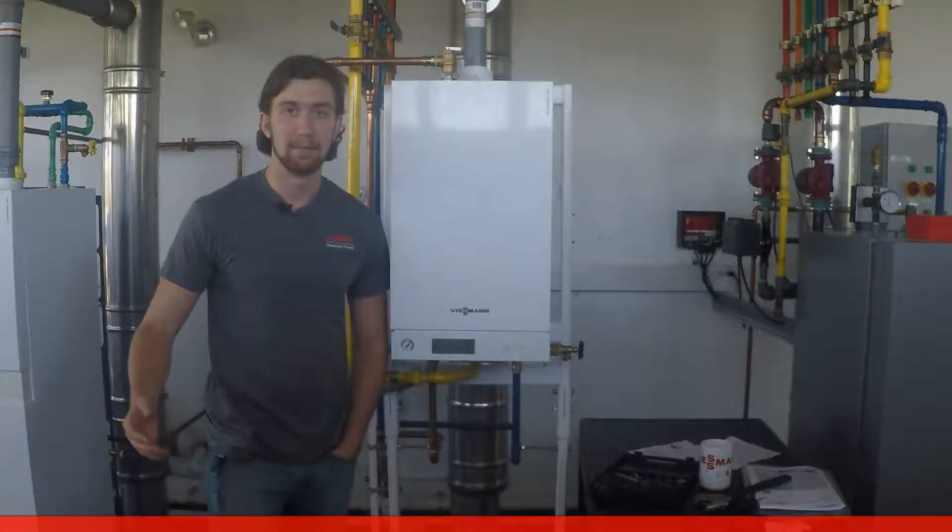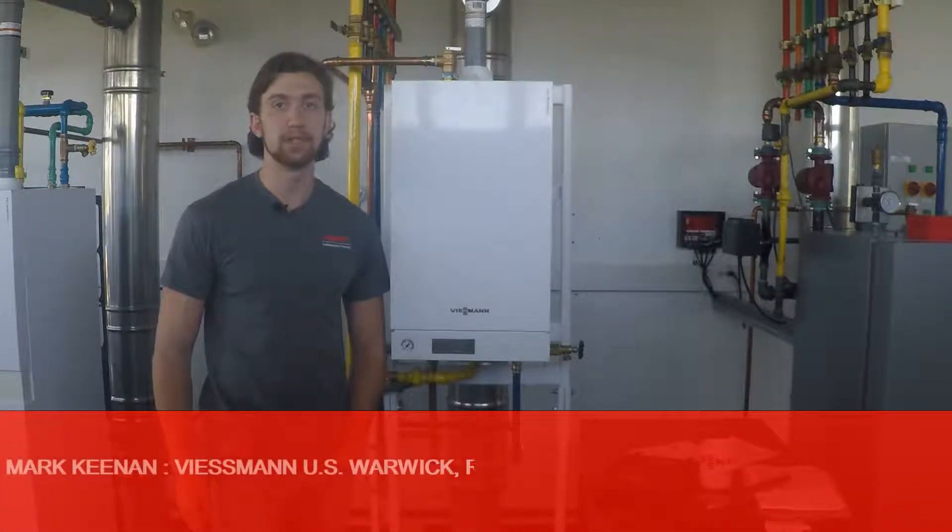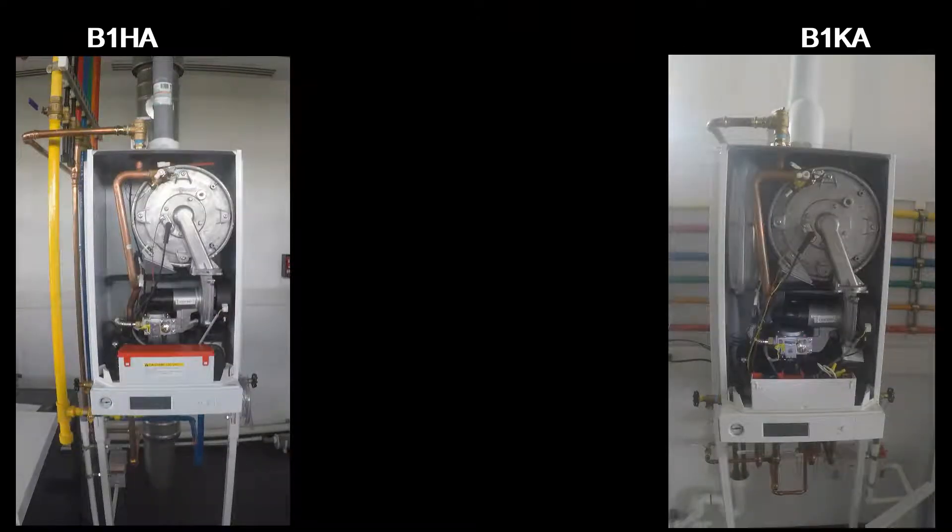Hi, my name is Mark and I'm here at the Viessmann US headquarters in Warwick, Rhode Island to show you the VitoDens 100 wall-mounted boilers. Here you will see the two boiler models: the B1HA heating unit and the B1KA combi heat and domestic hot water unit.